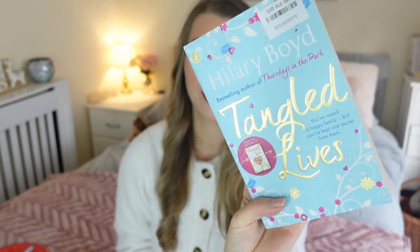Now moving on to the books I found. In Age UK they had an amazing deal where you could get three books for £1 — I couldn't believe it, such a good deal. The first one is Hilary Boyd's 'Tangled Lives'. I've not heard of this author before but I just like a light-hearted chick flick and I love the cover, so I'm going to give that a read.